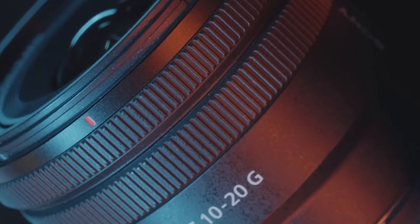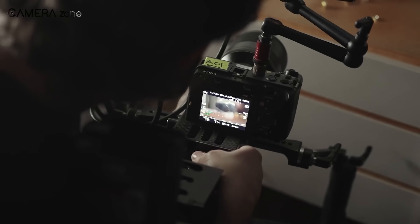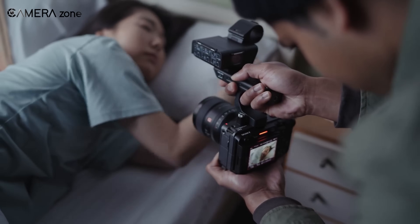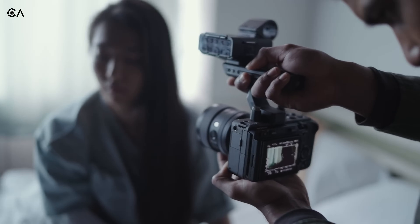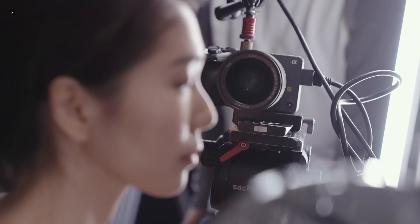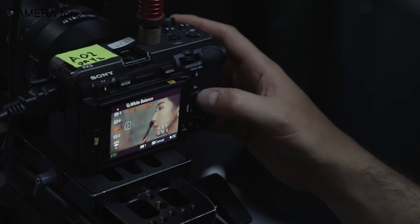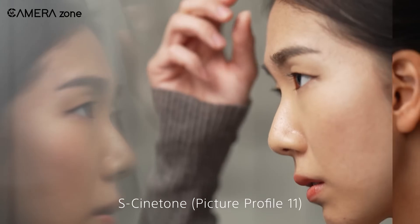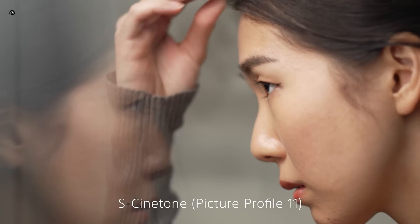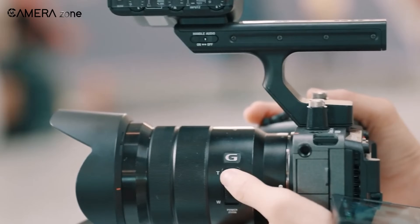Another major update is internal 12-bit RAW recording. The original FX3 didn't have this — you needed external recorders to shoot RAW, which could be a hassle. But with the Mark II, you get RAW internally. No more clunky external setups, no more dealing with HDMI. Just pure, uncompressed, high-quality footage straight from the sensor. This is going to give you so much more freedom in color grading and dynamic range. The footage will be richer, with smoother gradients and deeper colors, all while staying portable.